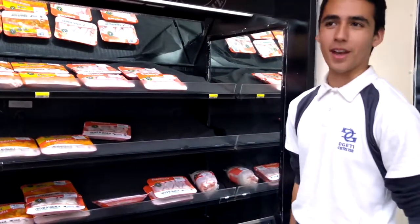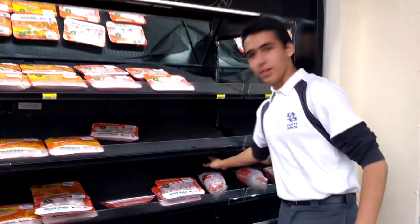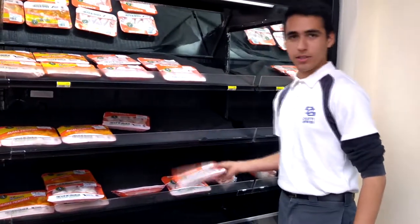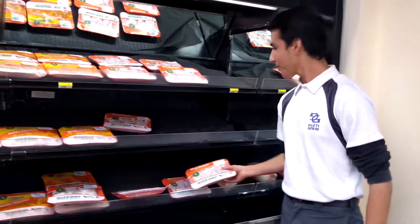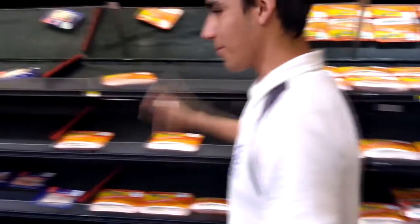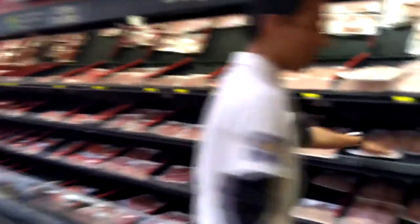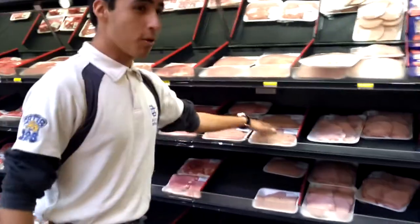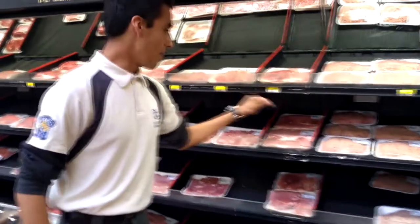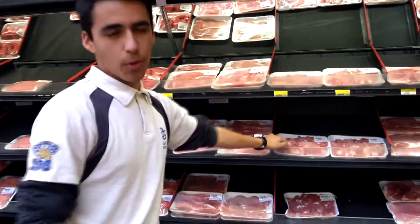I was assigned to the butcher shop. Let's get started. This is a whole chicken. These are chicken buns. Spicy wings. This is pork chop. Ground pork. Pork chunks. Diced pork, or sliced pork.